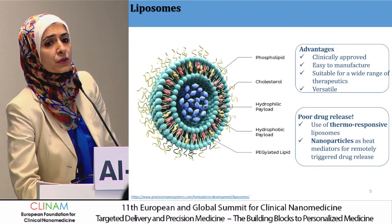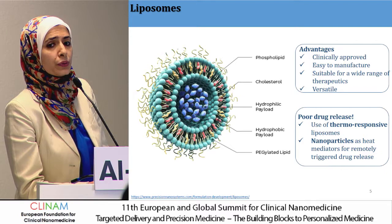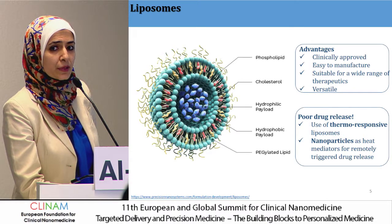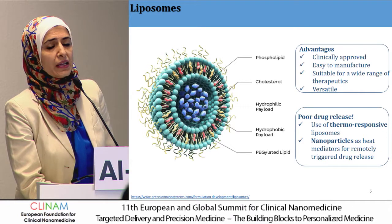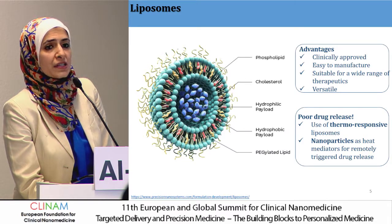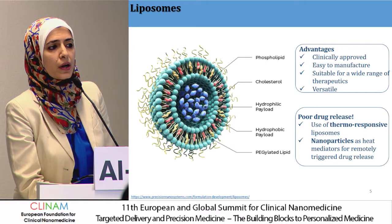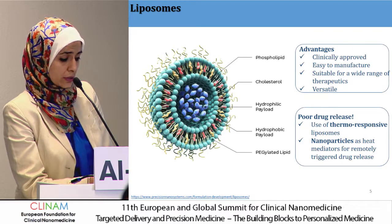However, the main problem associated with liposomes is their high stability, resulting in very low and poor drug release. To overcome this in the last couple of decades, researchers developed responsive systems where drug release is triggered by an external stimulus. We are focusing on temperature-sensitive liposomes, where in response to heat we increase drug release. One approach is changing the lipid composition; the second is to use nanoparticles — like magnetic particles or gold nanoparticles — that heat up in response to an external stimulus, triggering on-demand drug release.